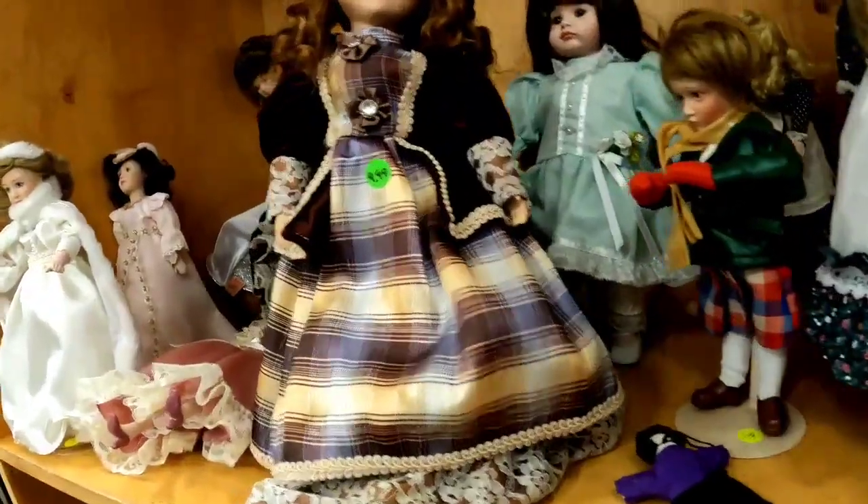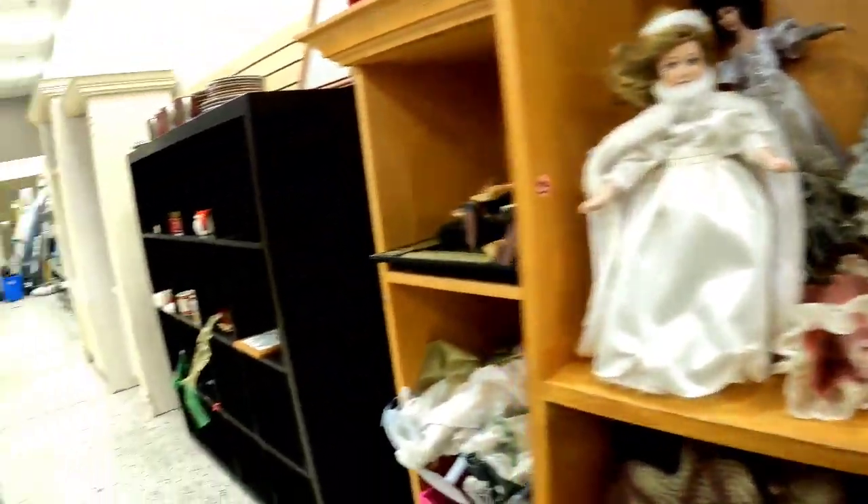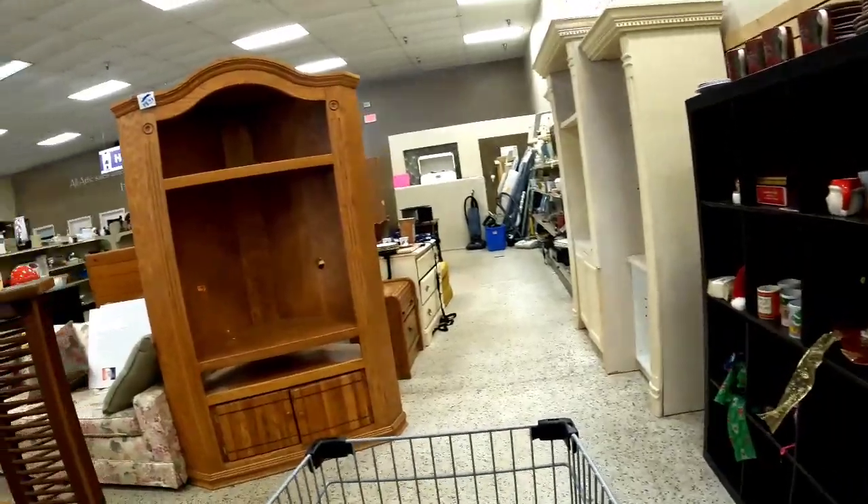Both of the Native American dolls I looked at last time are gone. I had thought about picking those up if they were still here, but they were not.